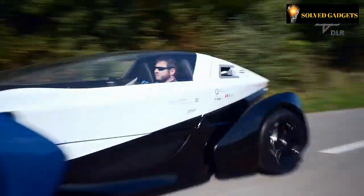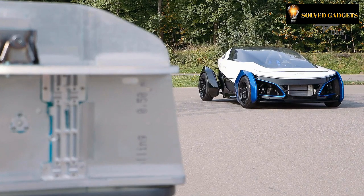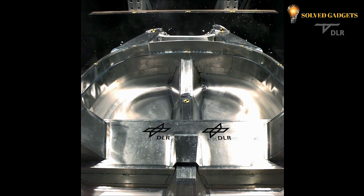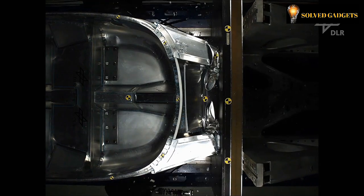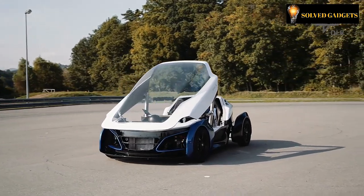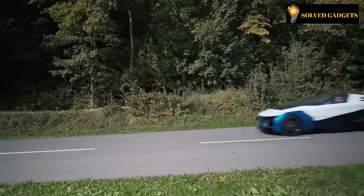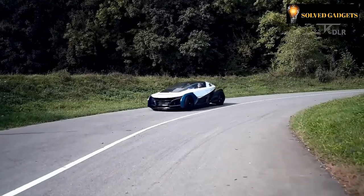What truly sets this prototype apart are two key factors: its remarkably low curb weight of 450 kg and its affordability at an accessible price point of approximately $16,000. The essence of its innovation lies in its carbon-fiber monocoque construction, seamlessly integrated with panels featuring metallic exteriors and foam interiors. With just a single refueling, this prototype can journey up to 400 km while operating at a constant power output of merely 11.5 hp, making it an excellent choice for shared mobility solutions.